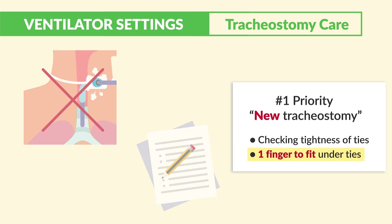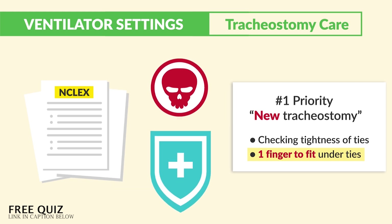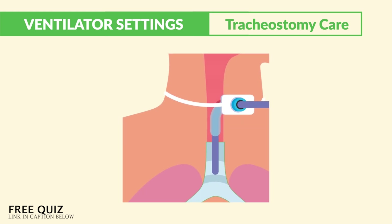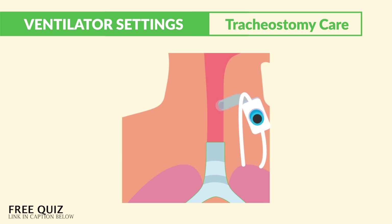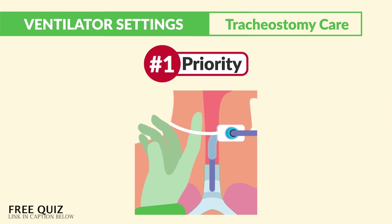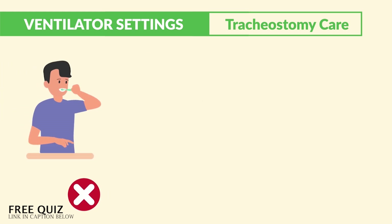The NCLEX focuses on things that will kill the patient and other safety topics, so always focus on things that will cause harm. The worst thing that can happen is accidental dislodgement of the tube resulting in loss of airway, since a new trach placement is very difficult to reinsert because it takes time to heal. We must check tightness of the ties to prevent that lost airway — that's always the number one priority.